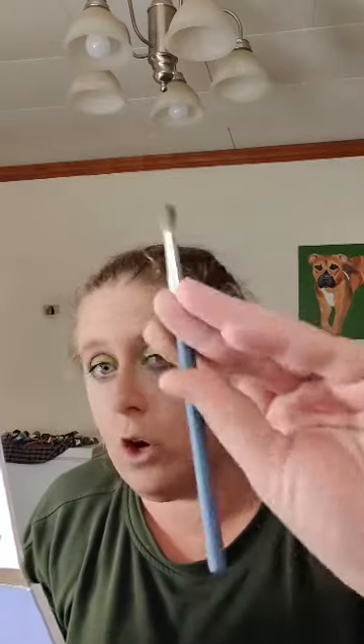I don't particularly care for Too Faced Shape Tape either. I'm going in with the same brush and using what I have on it. Then I'm going to go in with the bronzer and blush.